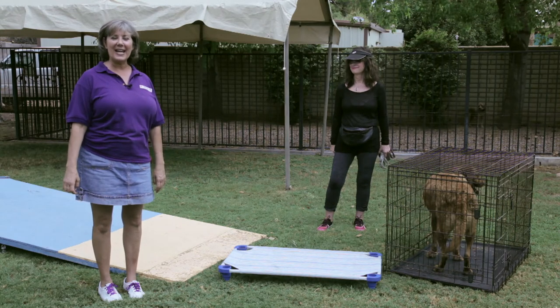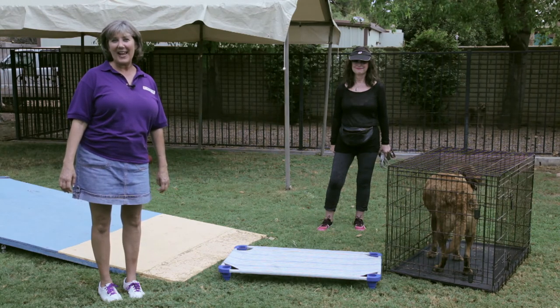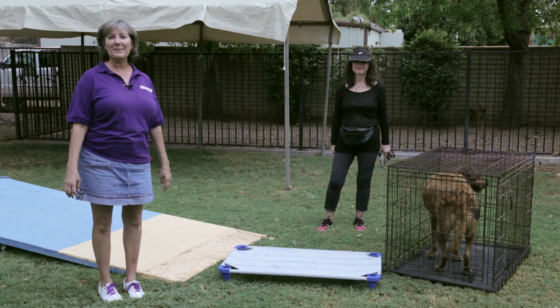Thanks for joining me today. I'm Toni Drugman with Sit Means Sit Dog Training. For more information, please click on my name to visit my bio.